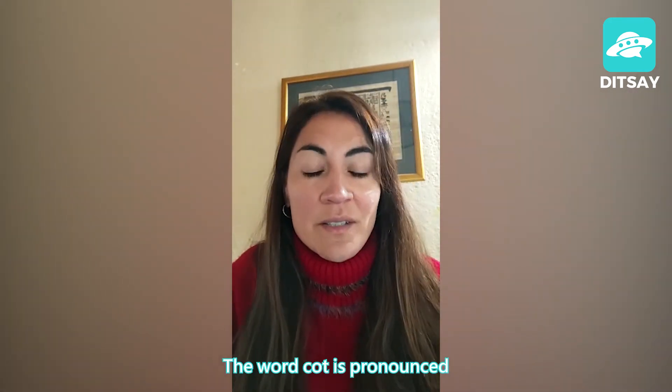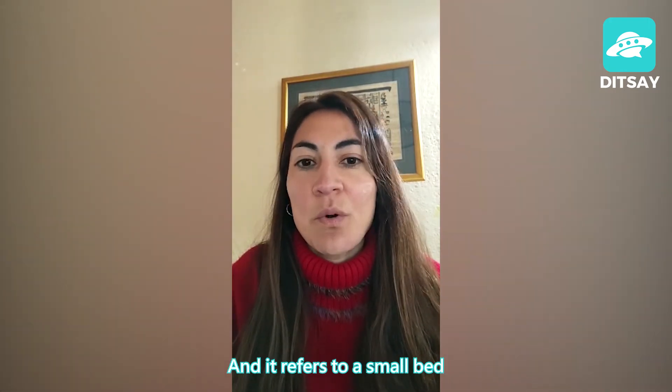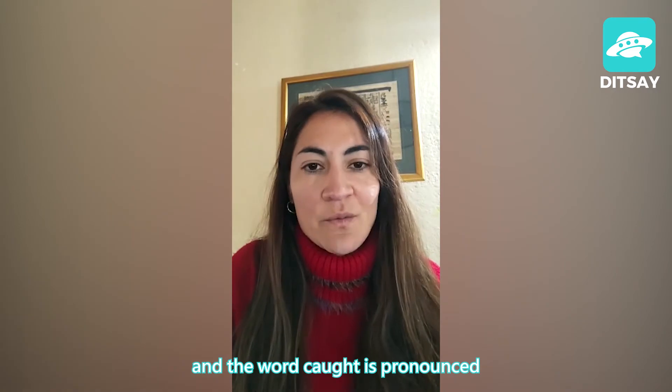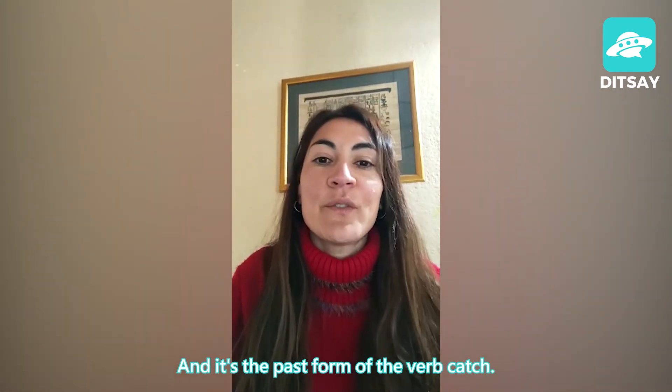The word cot is pronounced with vowel number six and it refers to a small bed. And the word caught is pronounced with vowel number seven and it's the past form of the verb catch.